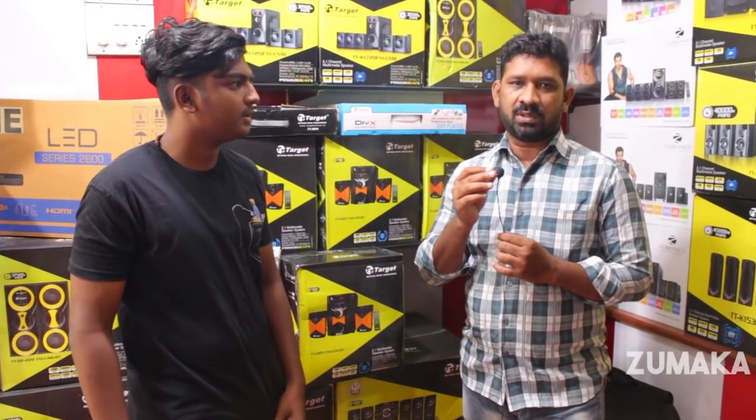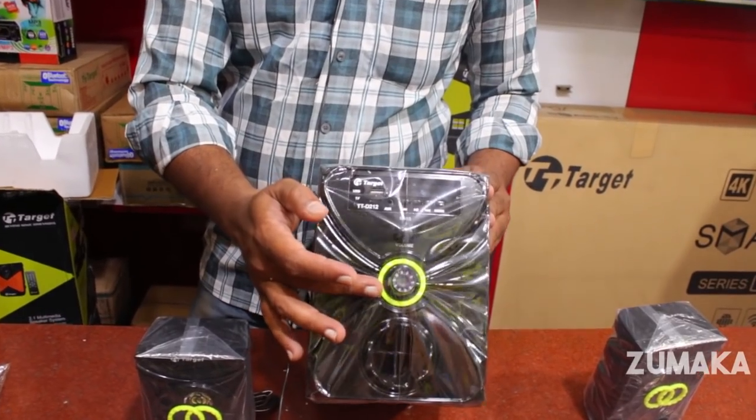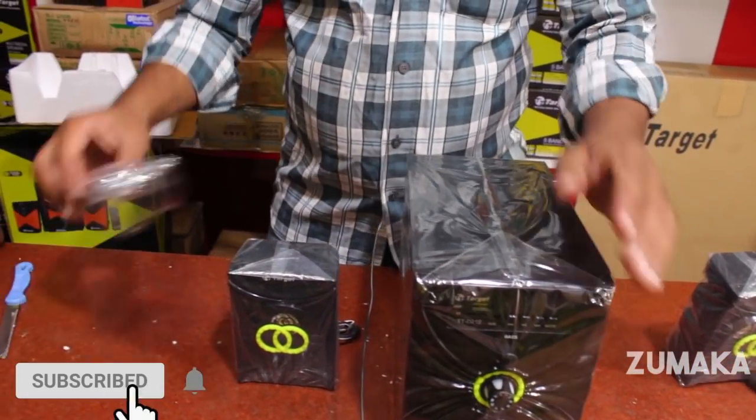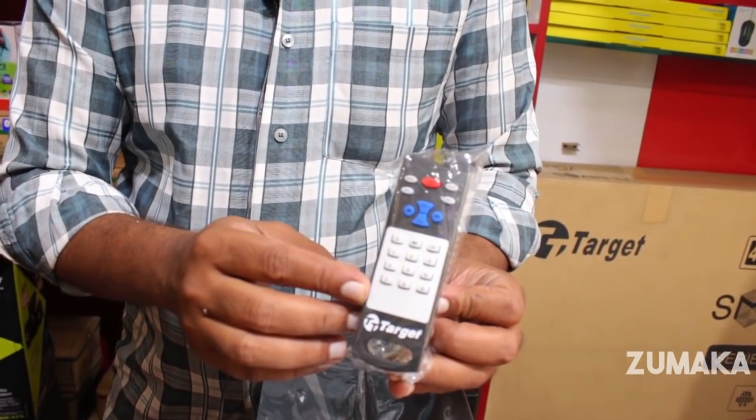The basic model is 2.1 with a Target home theater with remote options. There are 2 options — 2 speakers plus a subwoofer with remote. There are also Bluetooth options and USB options.